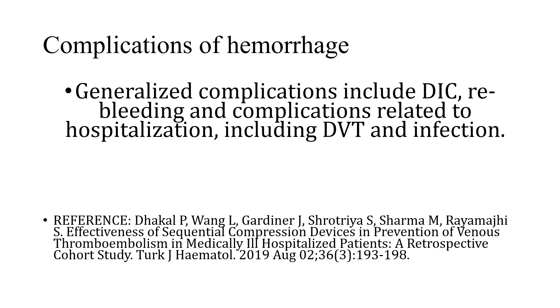Complications of hemorrhage include generalized DIC (disseminated intravascular coagulation), re-bleeding from the site, and complications related to hospitalization such as deep vein thrombosis and infection.